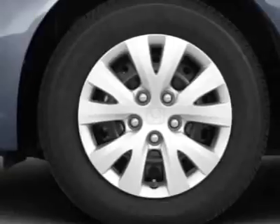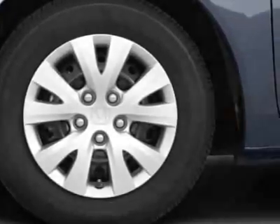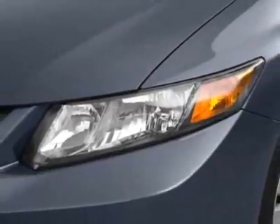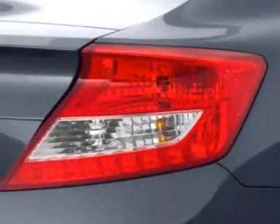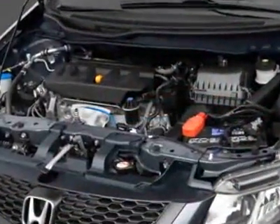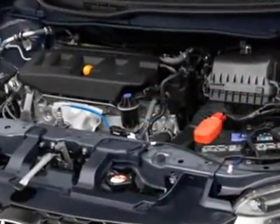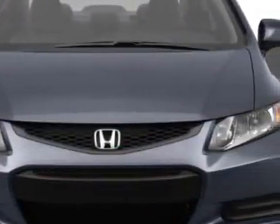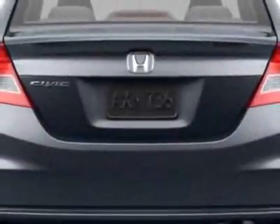This vehicle gets an estimated 28 miles per gallon in the city, and an estimated 39 on the highway. This Civic Coupe boasts a 1.8-liter inline-four engine and has an unspecified transmission. Call 877-251-9643 or email our friendly sales staff today to schedule a test drive.